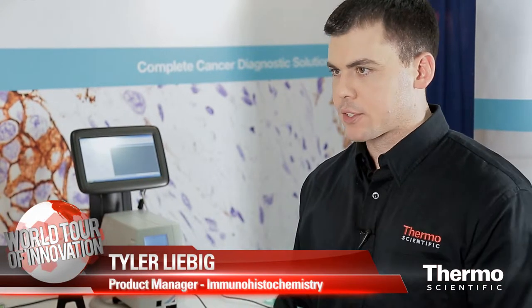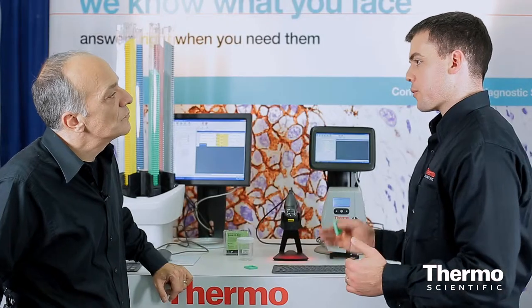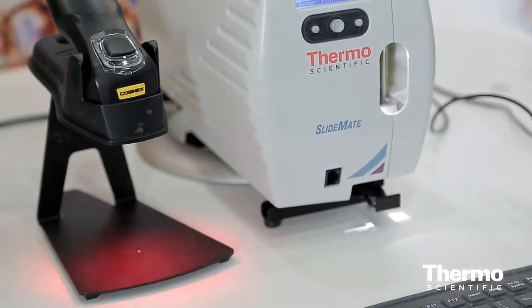The SlideMate is able to foster a lean process where you're working with one case and just the samples for that case, drastically reducing the potential for any labeling errors. With on-demand labeling for slides, it's important that you have a small unit like the ThermoScientific SlideMate so it can fit right next to a Microtome. It can also print quickly enough to keep up with the routine workflow.